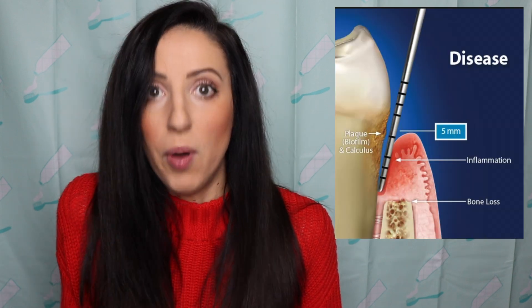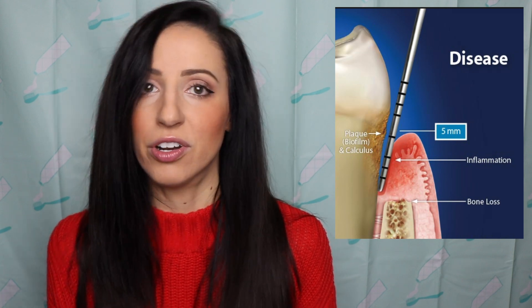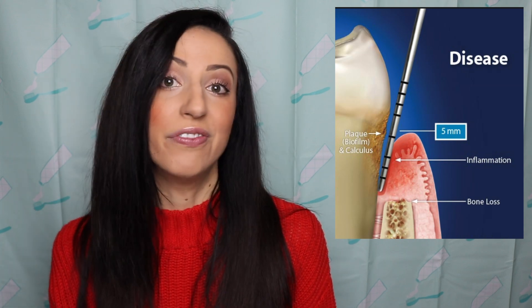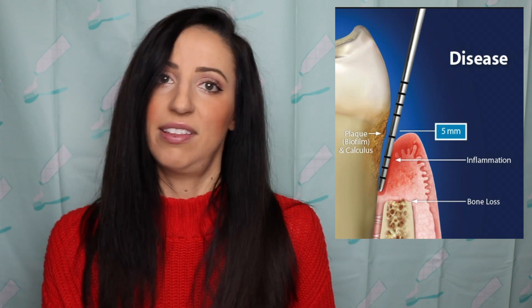If you hear a number five or greater, sometimes it may still be inflammation, but oftentimes it can indicate an area of bone loss. The bone is what holds your teeth in place, so when we find areas of five millimeters and above, it's considered a perio pocket. We have found an area of gingival concern — possibly periodontal disease, also known as gum disease.